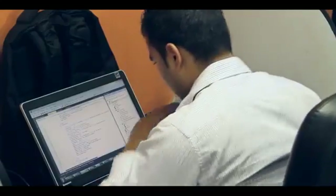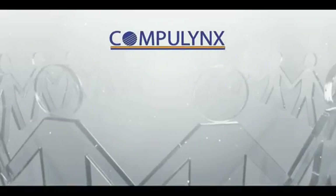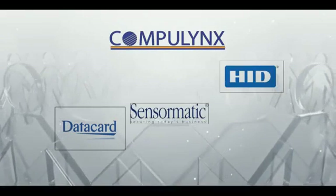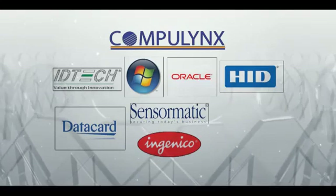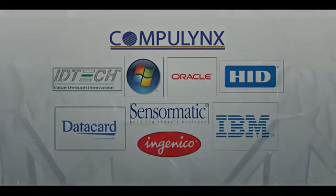With a highly competent R&D team, Compilinks has developed and commercialized various highly innovative smart card-based applications. Partnering with global giants like the Data Card Group, HID, Sensomatic, Ingenico, ID Tech, Microsoft, Oracle, and IBM, it has a world of technological resources at its fingertips.